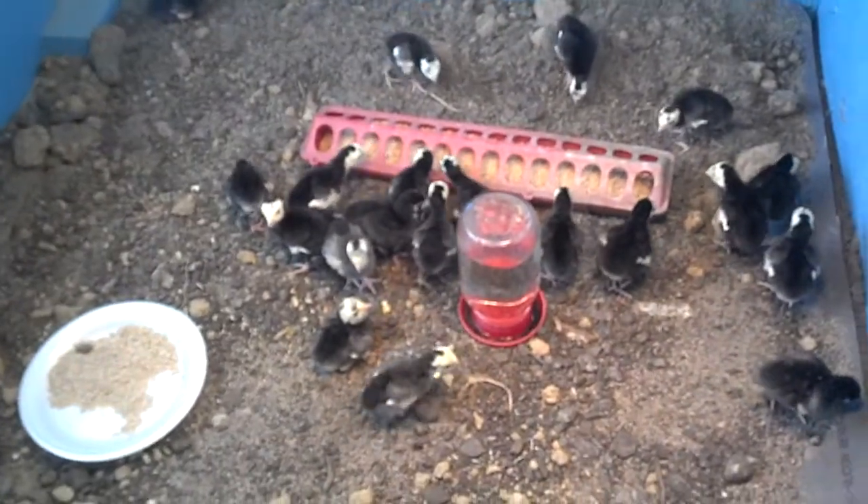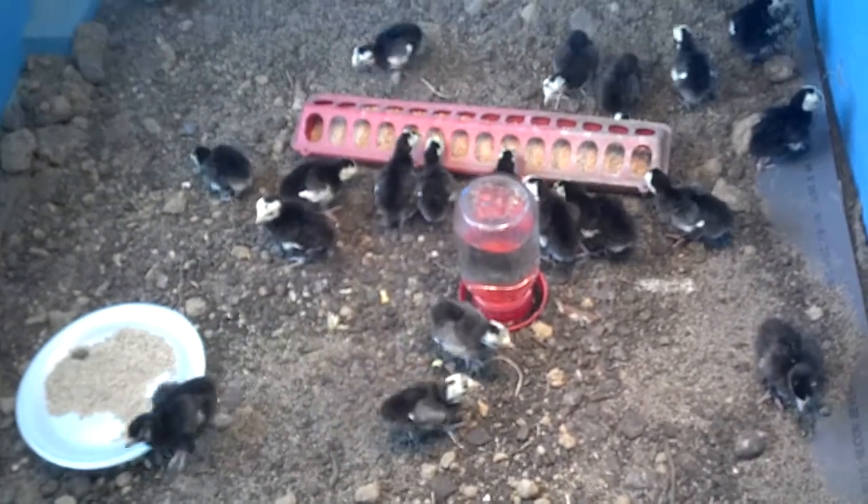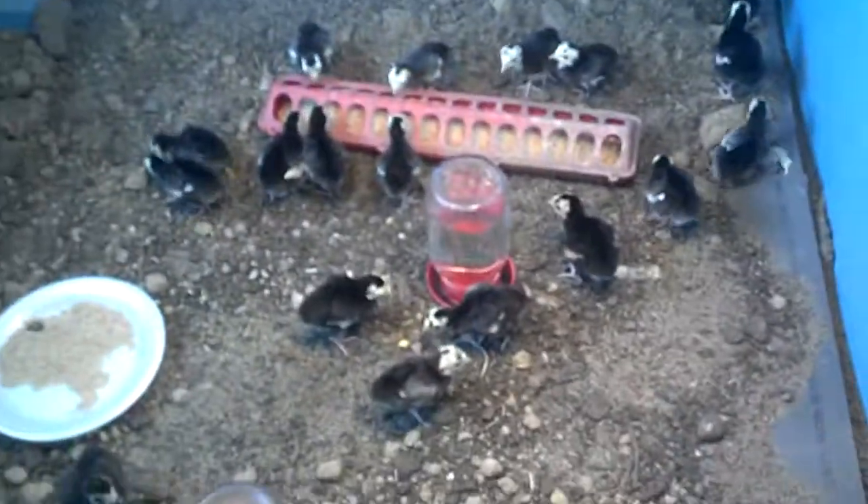Enjoying a bite to eat, some nice electrolyte enhanced water, a little bit of sugar in there. Be encouraged.